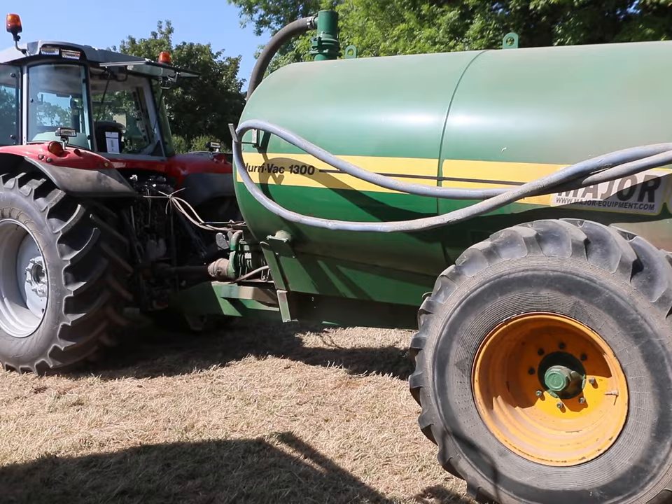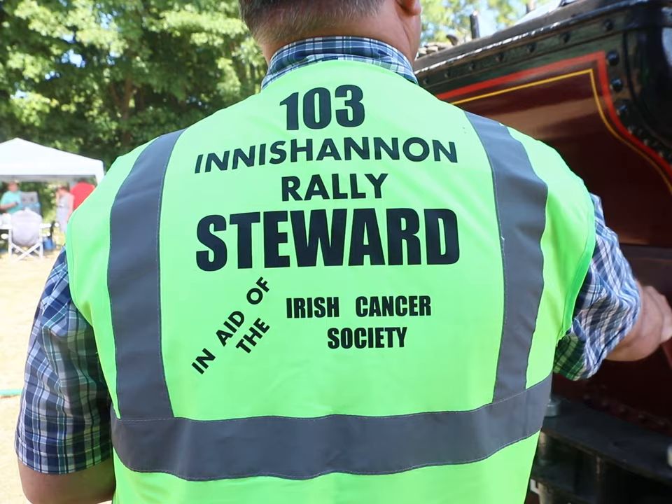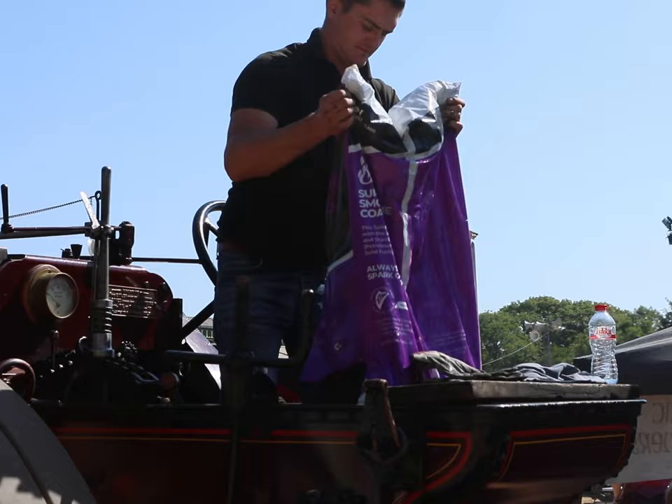Not too long after putting the sticks into the firebox, we were paid a visit by local contractor Mark Troy. He was doing the rounds of the field filling up all the steam engines' boilers with water. Not too long after that we had another visitor, John Keneally, who was driving around the field dropping off coal for the steam engines.